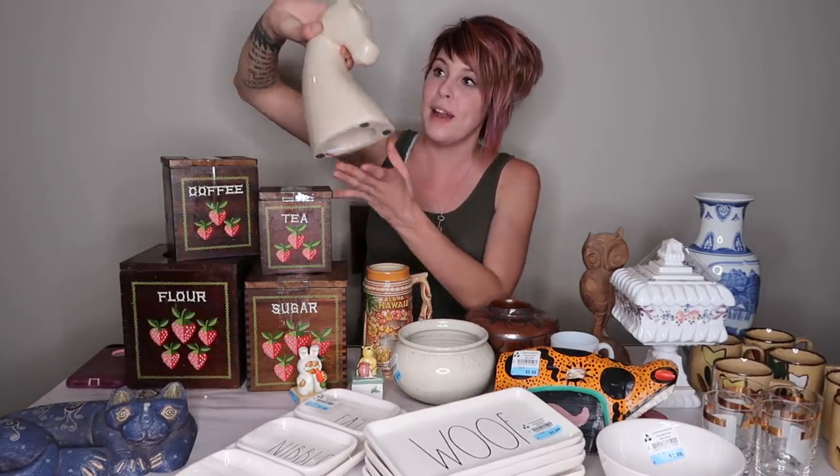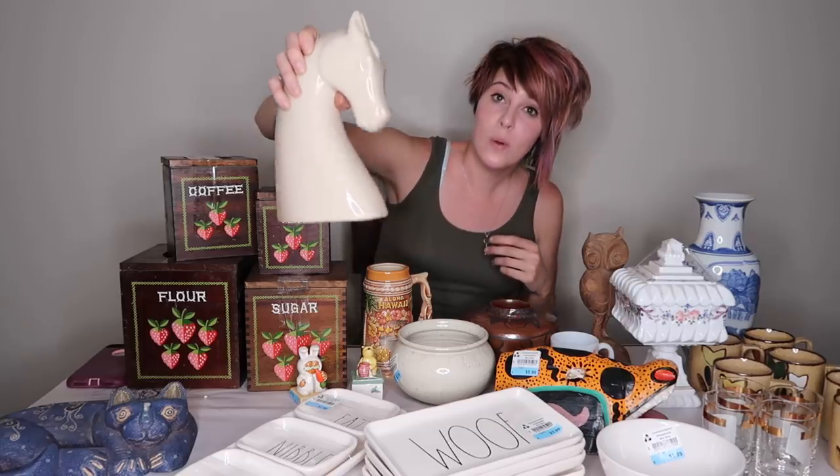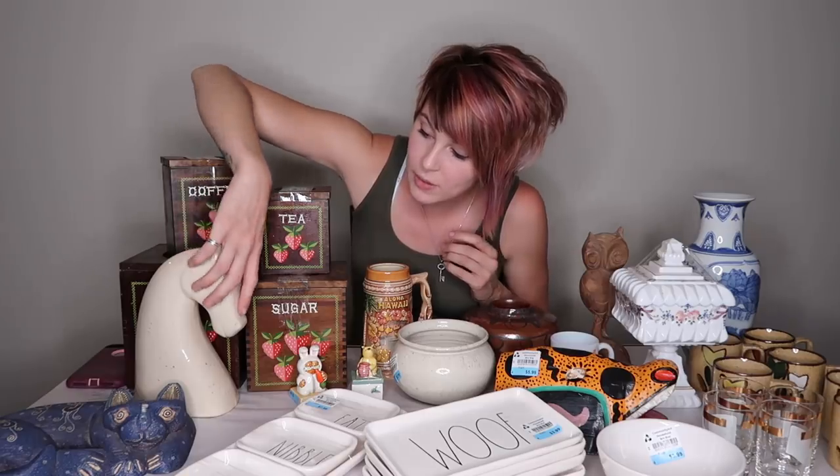You guys know when I do my haul videos, it's just straight from the thrift store to the table. Moving right along, let's talk about this horse head. Some of these horse heads can be worth really good money — this is not one of those, although it is worth some money. I paid $3 for him and he's probably worth $35 to $40. I believe they usually came in pairs; unfortunately I don't have his pair, otherwise he'd be worth more. He is not marked, so he's kind of a mystery horse head. Very mid-century with a speckled cream glaze.